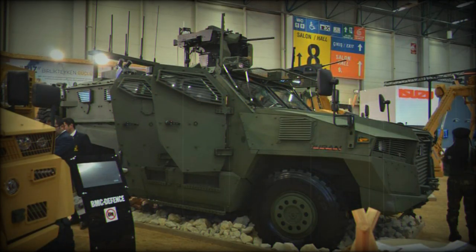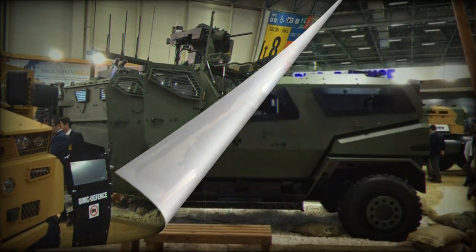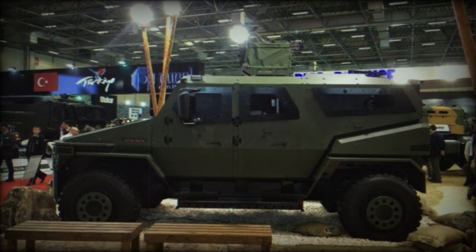The Vuren 4x4 is designed to accommodate up to nine people, providing excellent protection and mobility. Its armored cabin, built in a monocoque configuration and equipped with shock-absorbing seats, ensures enhanced protection against mines and ballistic threats.